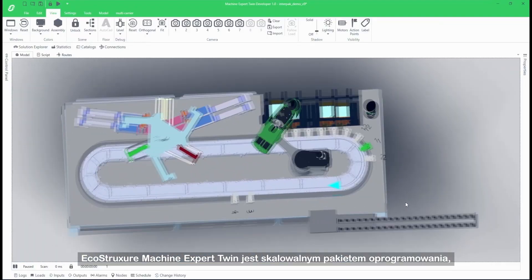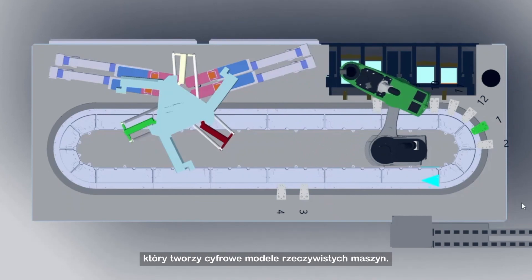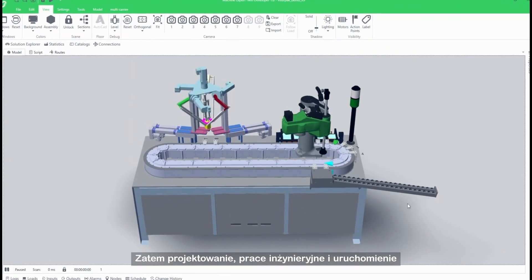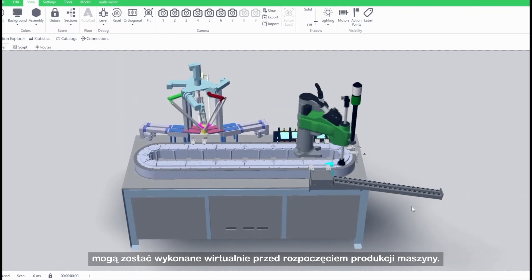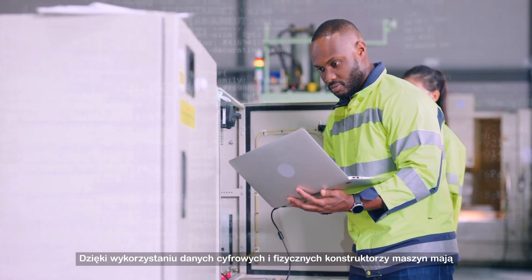EcoStruxure Machine Expert Twin is a scalable software suite that creates digital models of real machines, so design, engineering and commissioning can be done virtually before building the machine. Using both digital and physical data, machine builders have more information to analyze and optimize machine performance.